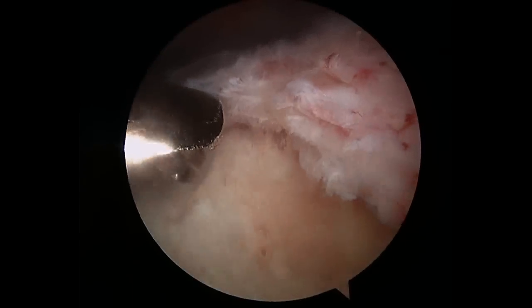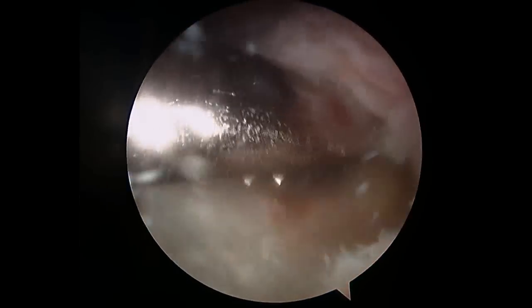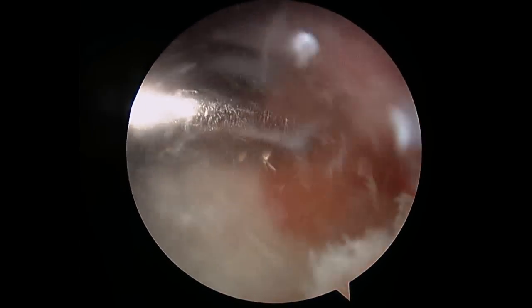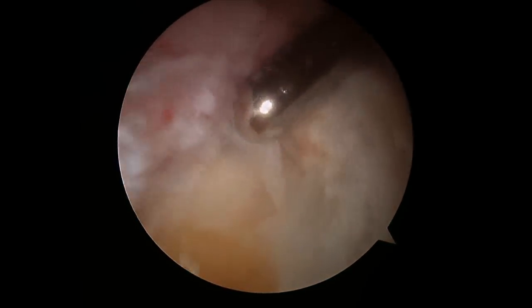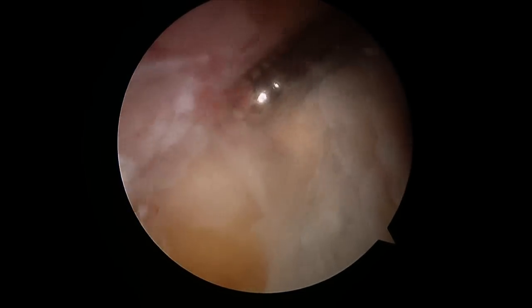I'm now going to use a motorized burr to abrade the bone — the humerus bone — so that I'll be able to reattach the hole that I made in the rotator cuff when I had to take out the calcium deposit. This allows bleeding to come from the bone, which will allow the tendon to heal properly. Here again is the shaver being used from a different angle to continue to get out more of this calcific tendon debris.